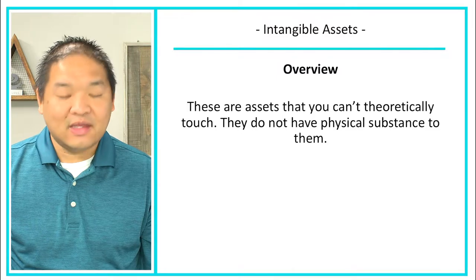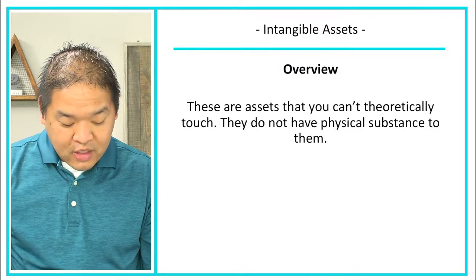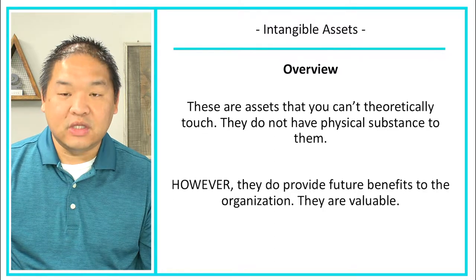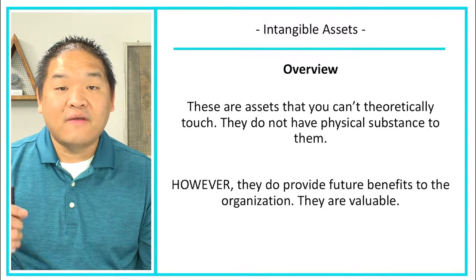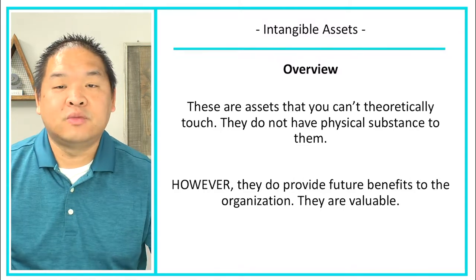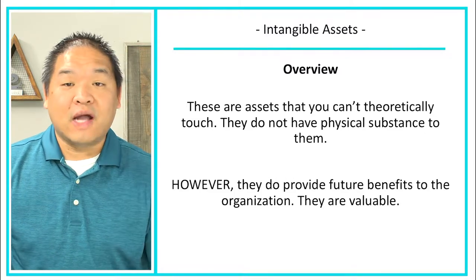Intangible assets are assets that you can't theoretically touch — they don't have a physical form to them. However, they do provide future benefits to the organization and are valuable to us. Let's walk through some of them so you have an understanding of the intangible assets you might come across.